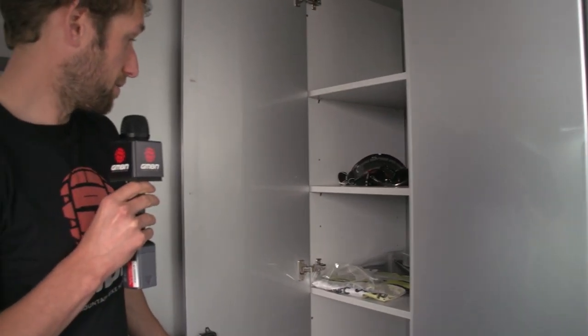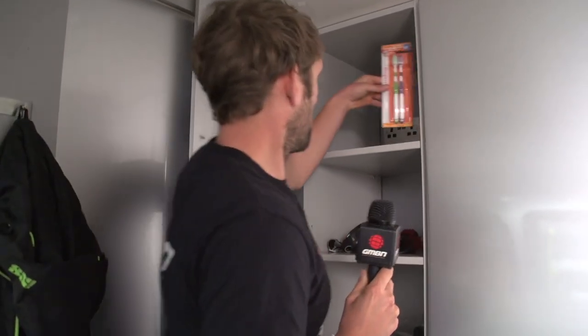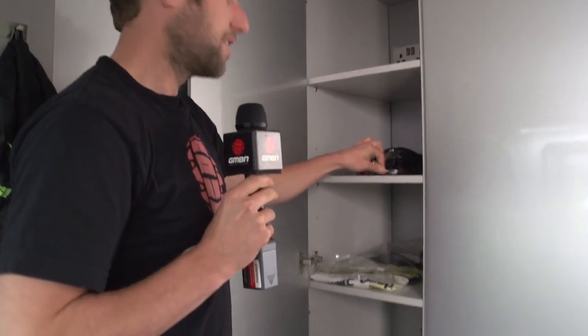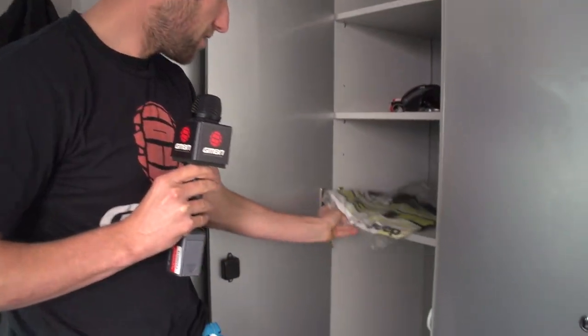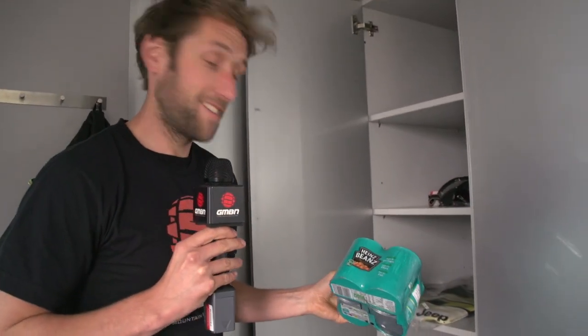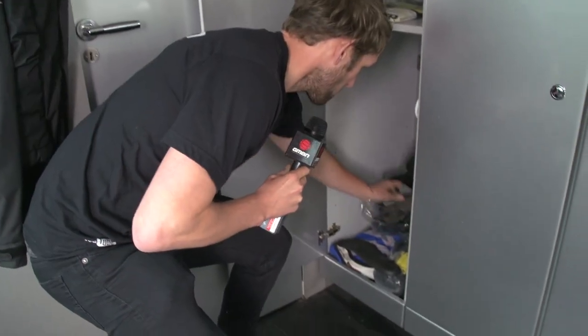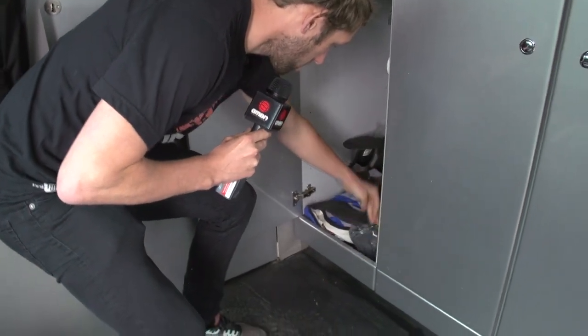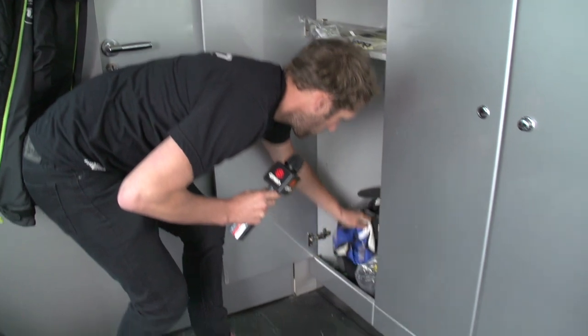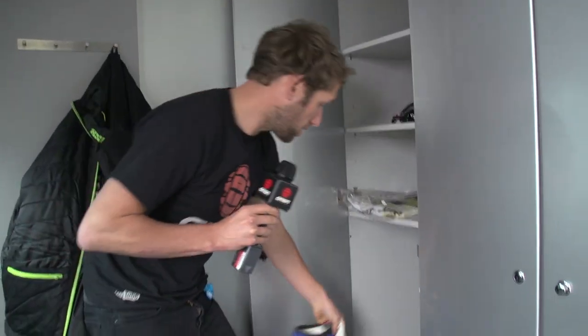Martin's not got much. He's got a toothbrush, goggles, sunglasses — not going to need them in Scotland — a jersey. A Belgian who eats baked beans. Shoes in the bottom, socks, pads. And this is quite key — this is an ice vest. A lot of guys are using those in hot weather.